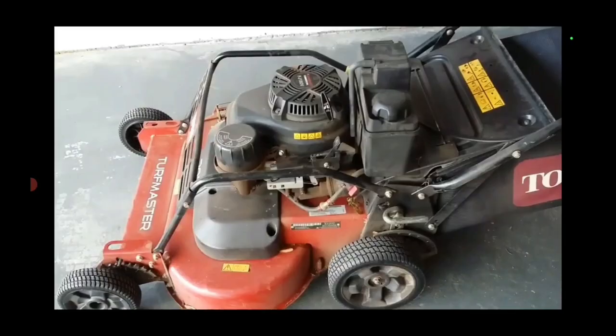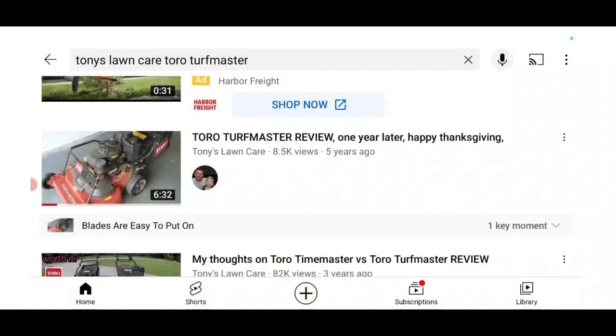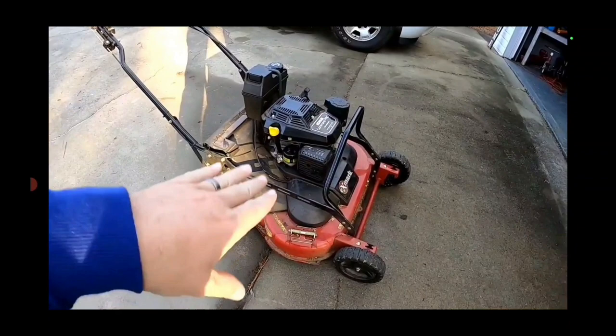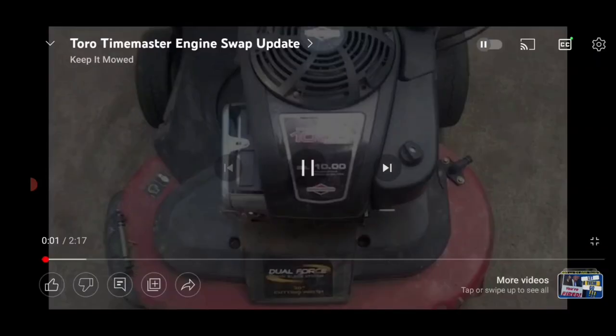I'm about to show you one of my many, many videos about the Toro Turf Master. I got reviews about it, I got lots of other info, lots of mowing about it. You can just type in Tony's Lawn Care Toro Turf Master - there'll be all kinds of action videos and all kinds of stuff. I'll have it all linked below. And then this is me talking about the X-Series, the new one with that Kohler engine on it, my thoughts about it.